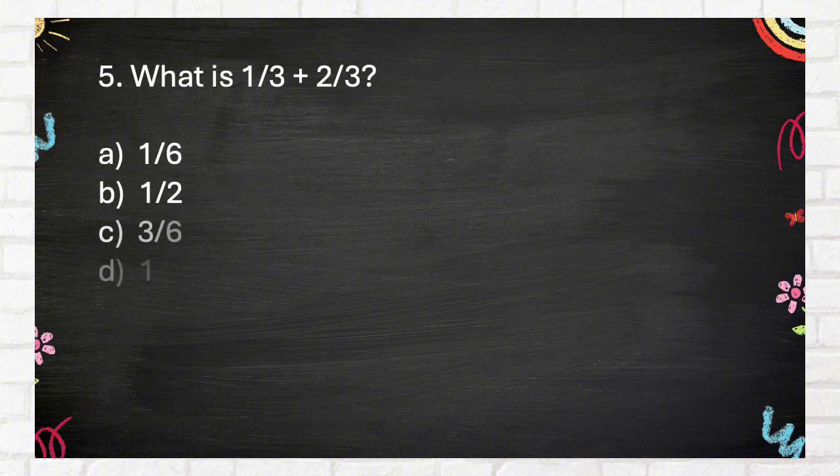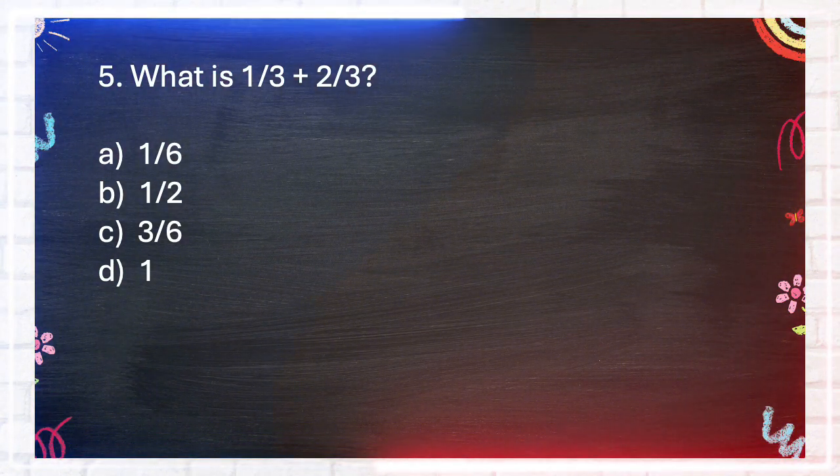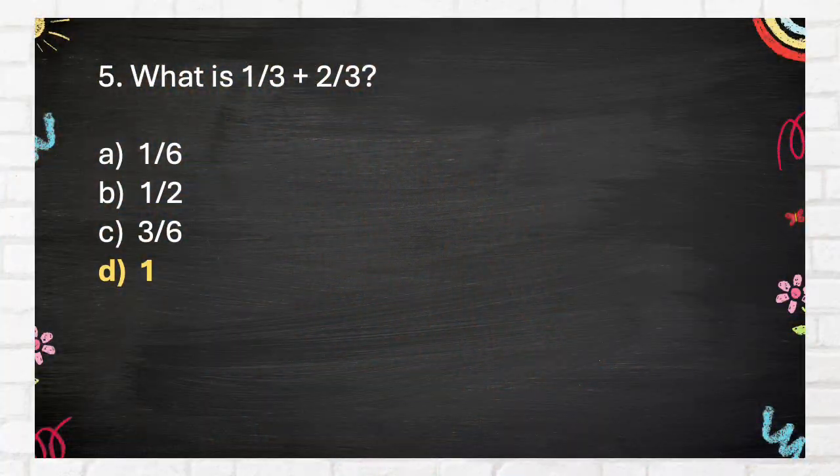Question number 5. What is 1 third plus 2 thirds? A. 1 sixth, B. 1 half, C. 3 sixths, D. 1. The answer is D. 1.